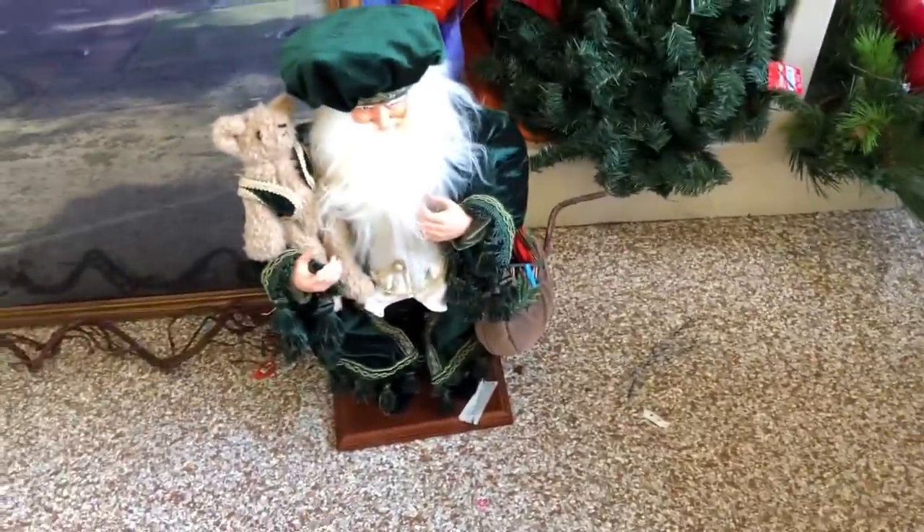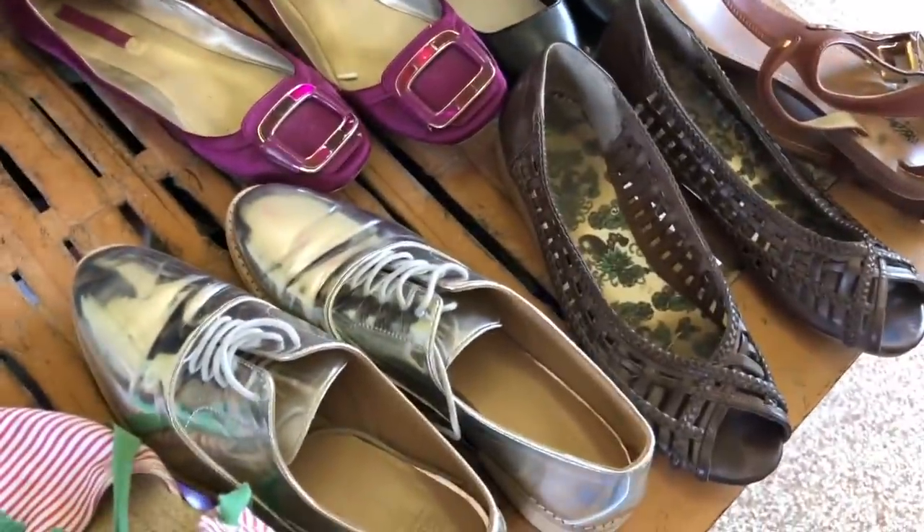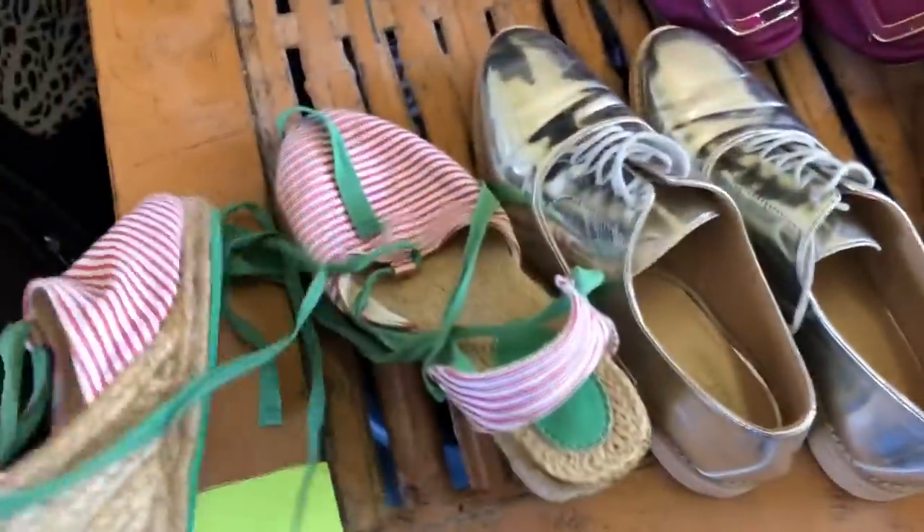This is a cool-looking Christmas Santa over here. I've sold these before — they sold really well on my booth around Christmas time. So just a bunch of Christmas stuff over here. We got some shoes over there. Those are cute. I love that red and green color.